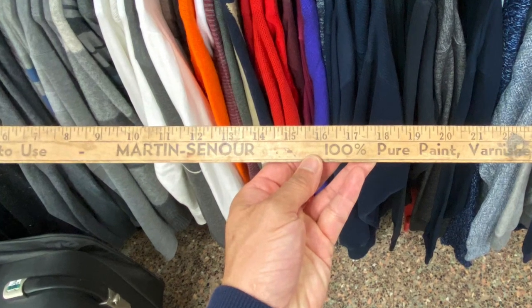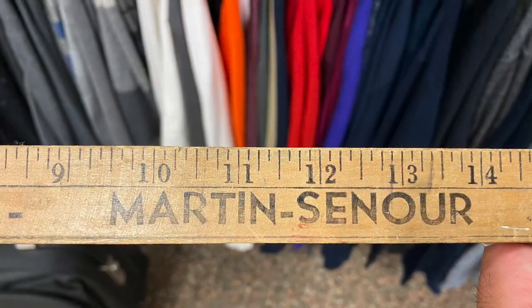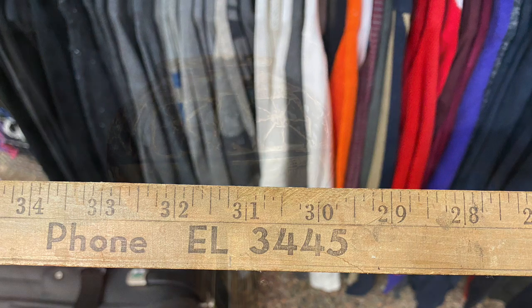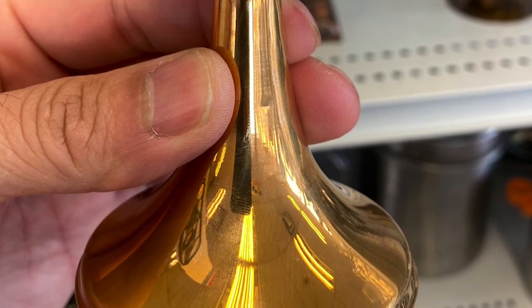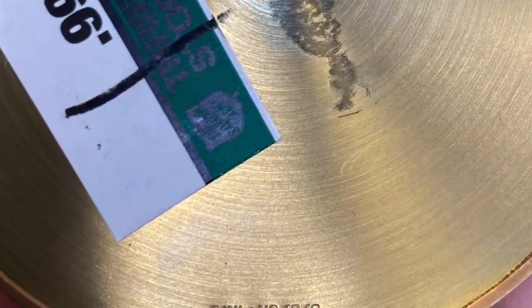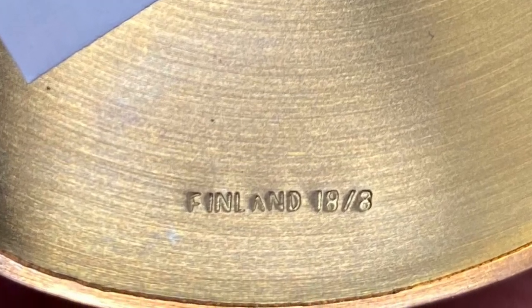Here is an antique yardstick — I think they used to give these away at a paint store. You can tell the age: the phone number on it is only four digits, and we're on 10-digit dialing now in Vancouver, so it's definitely old. Here is a piece of art metal from Finland at $199 — if I had a pair I would have bought it, but it was just one by itself.